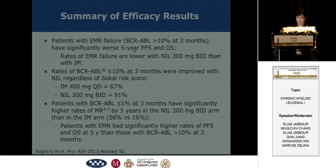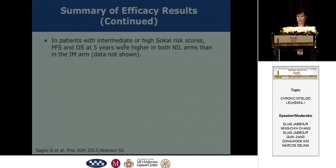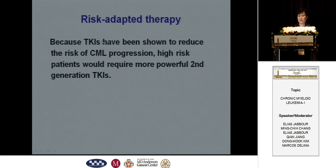In patients with intermediate or high Sokal score, PFS and OS are higher in both nilotinib arms than in the imatinib arms. So we can give patients a risk-adapted therapy — patients with high risk should require more powerful second-generation TKIs.